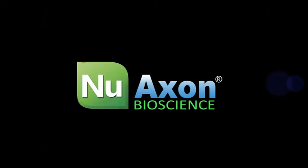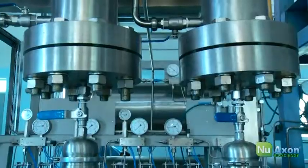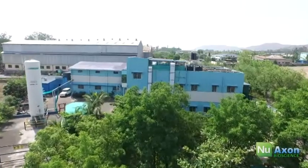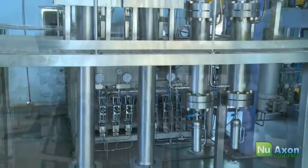Saga Newaxon welcomes you to a world of high-tech CO2 extraction equipment and CO2 extraction research and development. Saga Newaxon has been manufacturing CO2 extracts for the past 15 years on its in-house developed CO2 extraction plant.